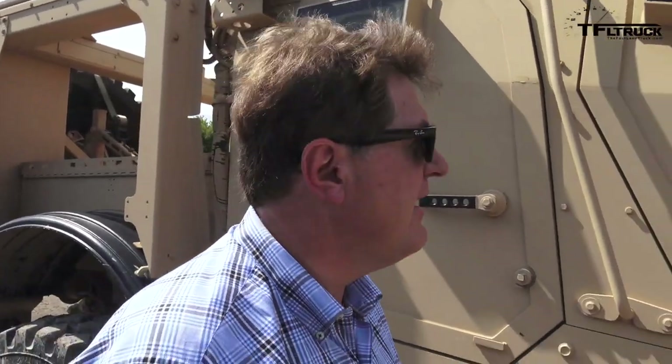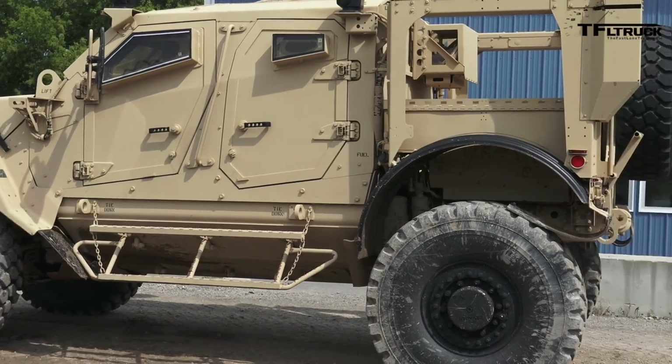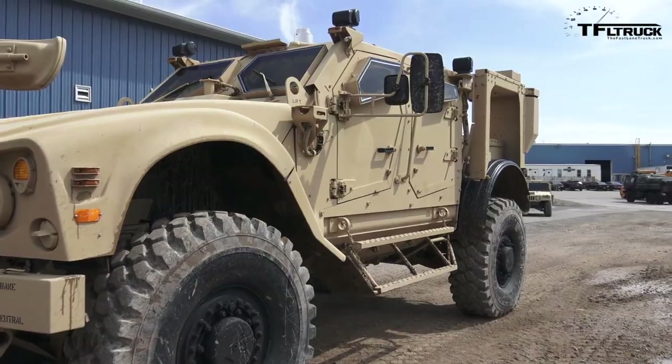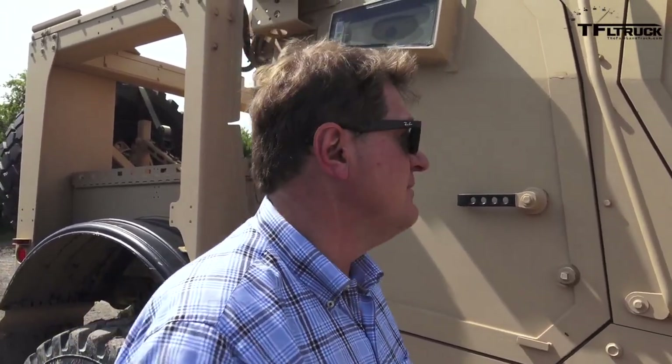All right, let's try the MATV now. We're going to get in the MATV and see how the experience is off-roading in a much bigger truck. Keep in mind the JLTV and the Humvee are kind of like the light-duty trucks of the military world, and the MATV is more like a half-ton truck — a lot bigger, but it's a truck that Oshkosh currently builds and is deployed mainly in Afghanistan.